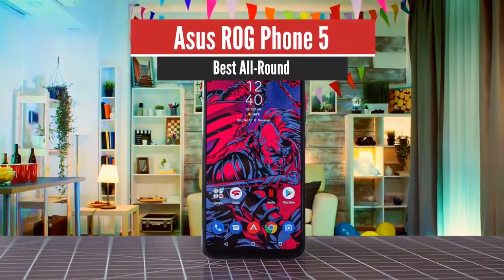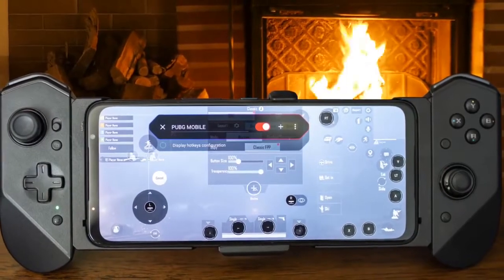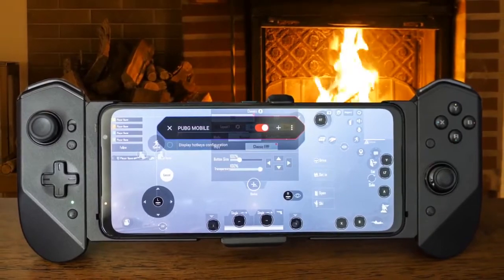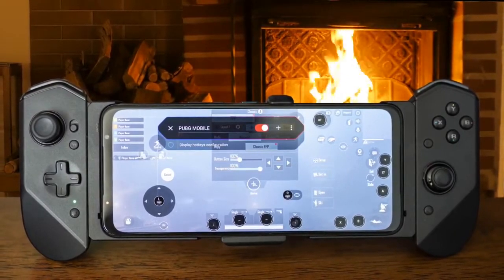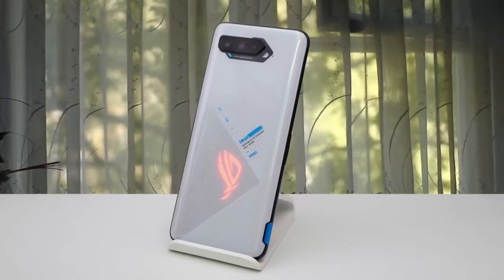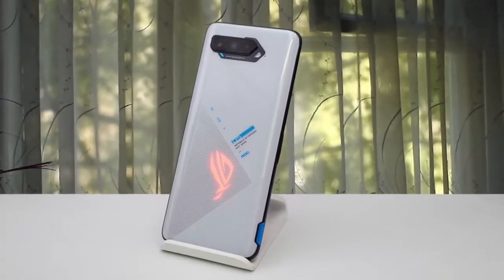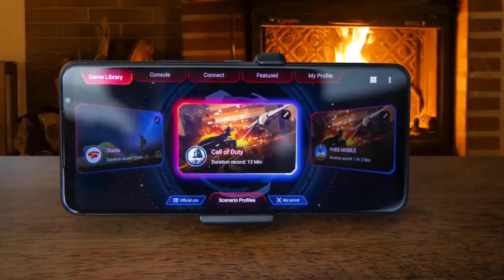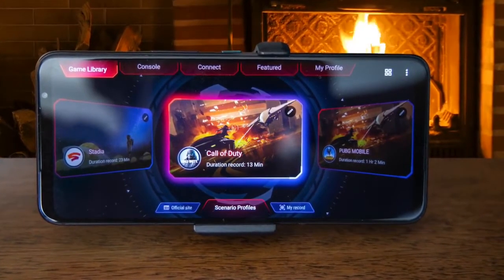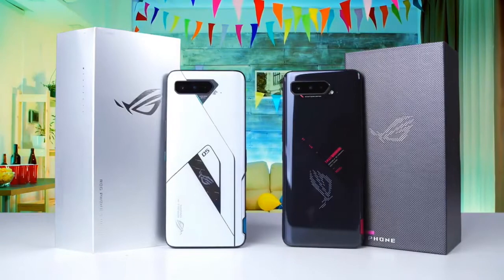Number 1: ASUS ROG Phone 5 – Best All Round. The ASUS ROG Phone 5 undoubtedly offers one of the best mobile gaming experiences around, complete with built-in triggers, a gorgeous 144Hz AMOLED display with impressive touch response times, impressive audio, and incredible power in the form of the Snapdragon 888 and up to 16GB RAM. There are plenty of accessories available, from the Switch-like AeroActive 5 controllers to the AeroActive Cooler 5 to keep your phone cool during extended gameplay sessions.